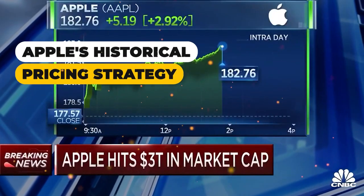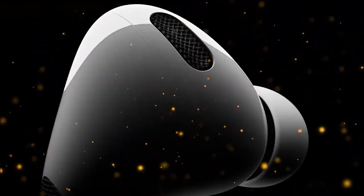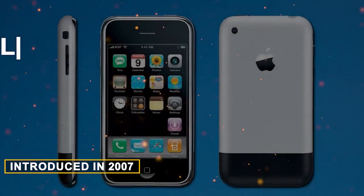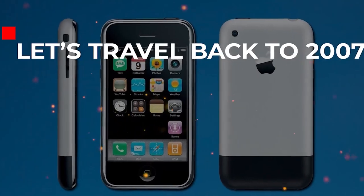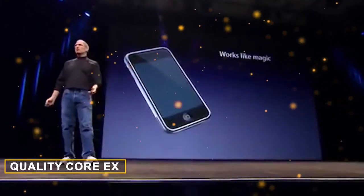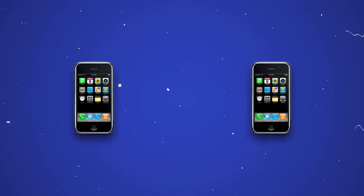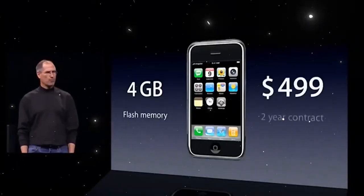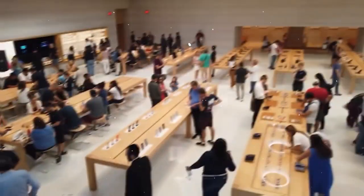Apple's historical pricing strategy: to understand Apple's pricing, one needs to look back at its successful products, particularly the iPhone. When the iPhone was introduced in 2007, it revolutionized the smartphone industry. Despite not being the first touchscreen device, the iPhone stood out for its accessibility, doing away with gimmicks and providing a quality core experience. The iPhone was launched with two price points — $499 for the 4GB model and $599 for the 8GB model. This decision to offer different price tiers became a hallmark of Apple's strategy — the skimming strategy.